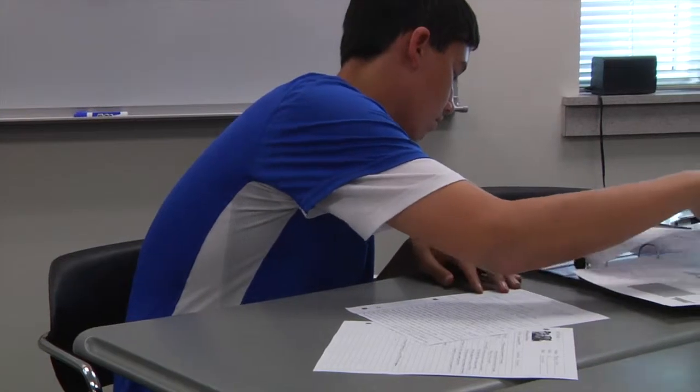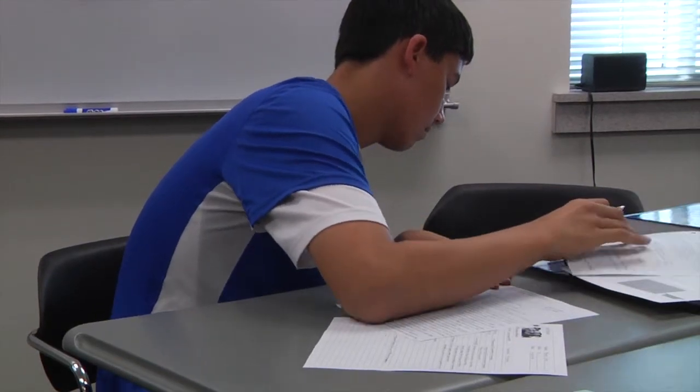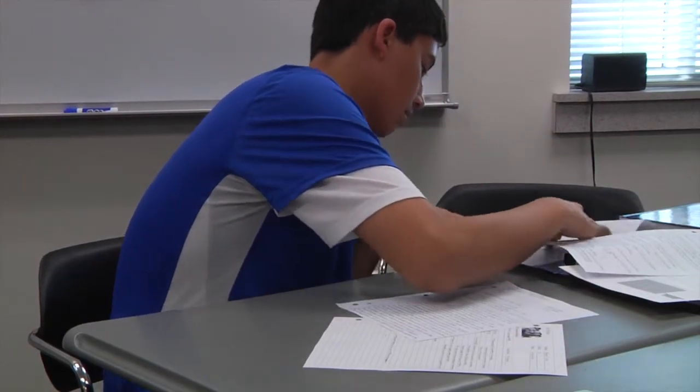With the next ACT being September 21st, here are some helpful tips for those of you taking the test. Time management, and make sure that you eat breakfast before you go. Fresh batteries in your calculator, because my calculator died halfway through the math section. Practice, practice, practice would be the best three tips you can use to be successful on the ACT.